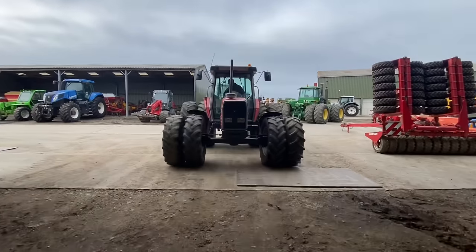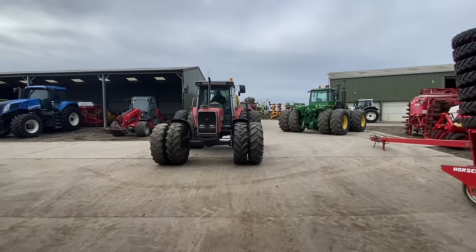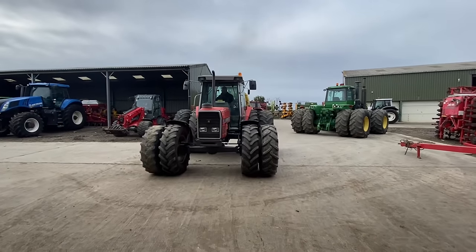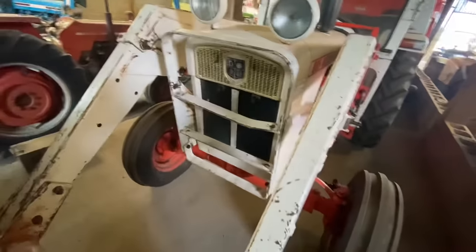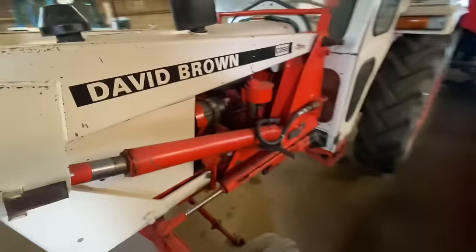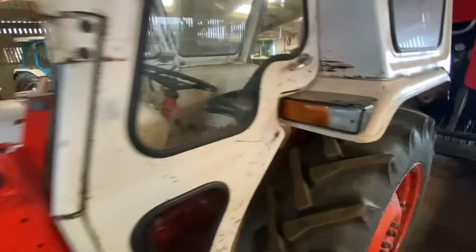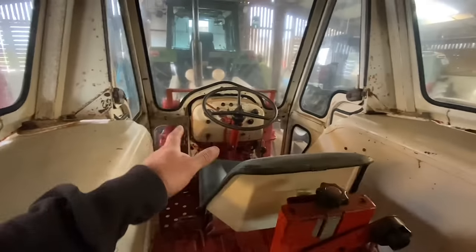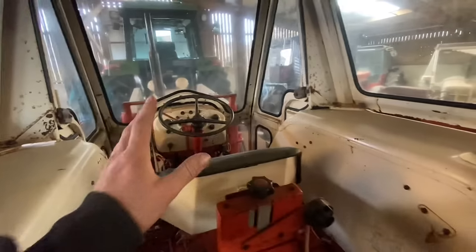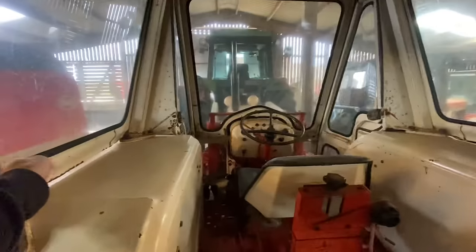It does sound nice that for a Massey. This is probably the cleanest David Brown in the country - totally original, it drives perfectly. Up until 2001 we had a 990 with a loader on, this is an 885, and that was the main thing for moving stuff round. And now we have three Merlots, and it didn't even have windows in it.